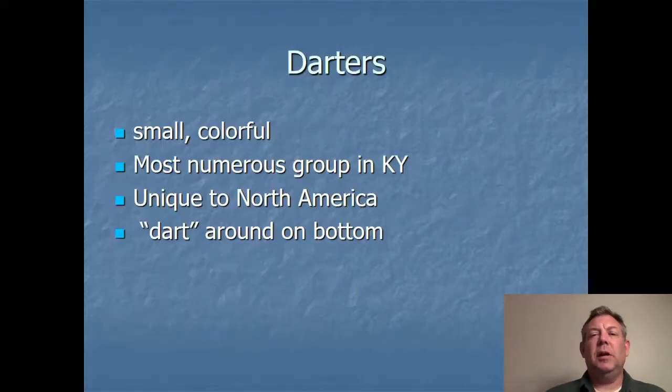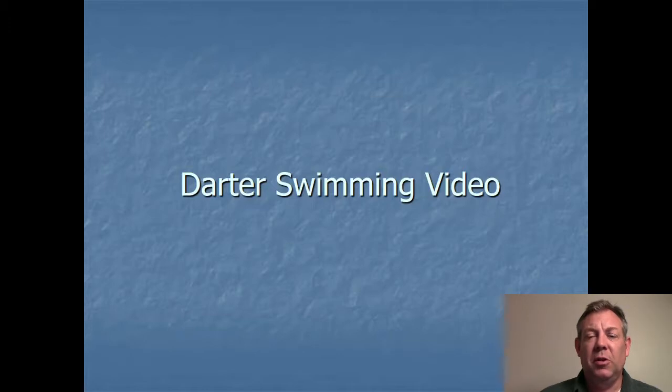The big ones are easy; the small ones are work. We've done a lot of these in class already, and you know that these are fish that are really challenging when you're trying to key them out. But they're very important fish and this is an important skill to have in ichthyology. This is the most numerous group of fish in Kentucky. This group is unique to North America — no other continents have darters. They get their name because they sort of dart or hop around on the bottom. They do not have swim bladders; they live on the bottom and just stand up on their pectoral fins and hop around.